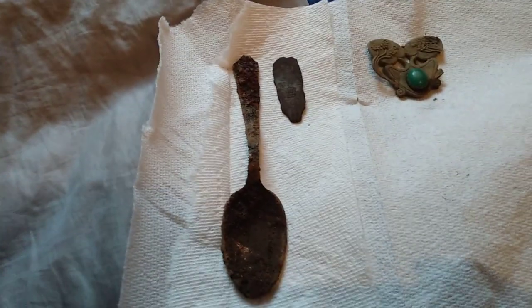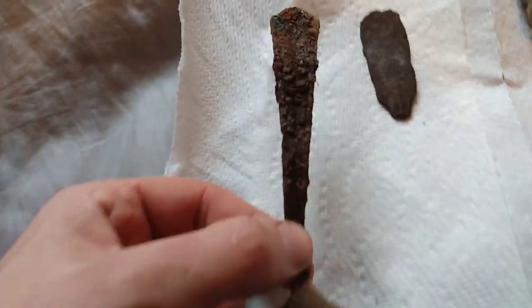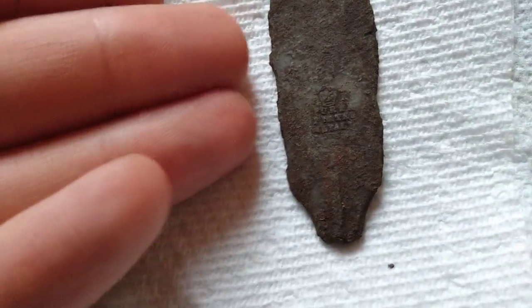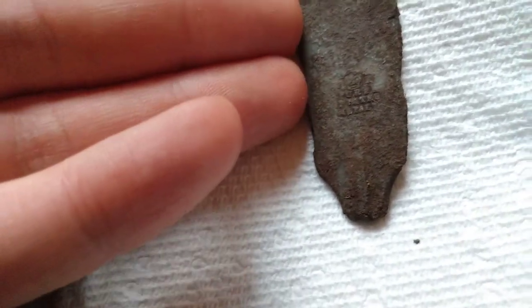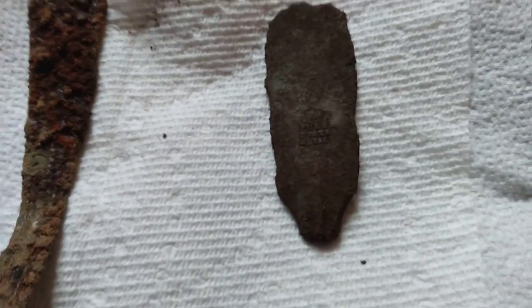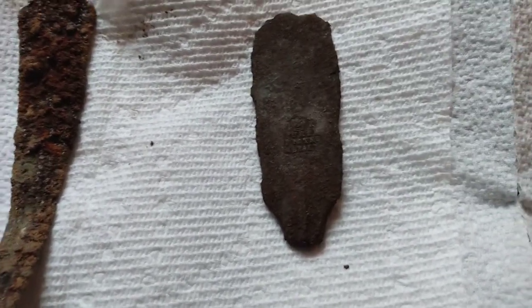Here are the finds from today's hunt. We have a big old orange spoon — seen better days, corrosion on it of course. Then we have this thing right here: the top part of a handle to either a spoon or fork. It says 'pure plated metal.' There's like a crown and an err marking. I tried to do research on it but I couldn't find any matches.